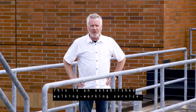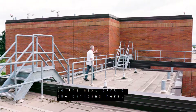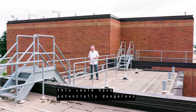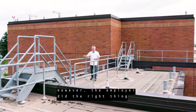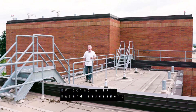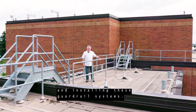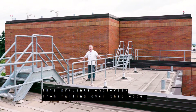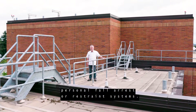This is an established walking working surface that allows employees to get from one part of the building to the next. It could have potentially dangerous unprotected sides or edges. However, the employer did the right thing by doing a fall hazard assessment and installing these guardrail systems, which prevents employees from falling over the edge and eliminates the need for personal fall arrest or restraint systems.